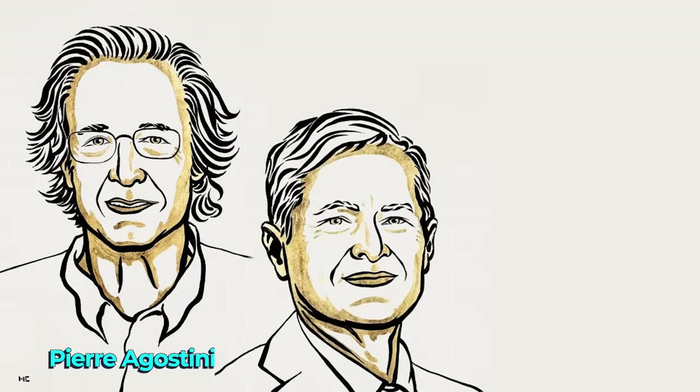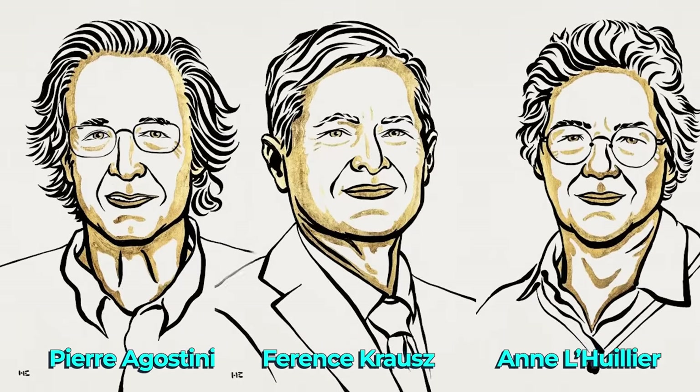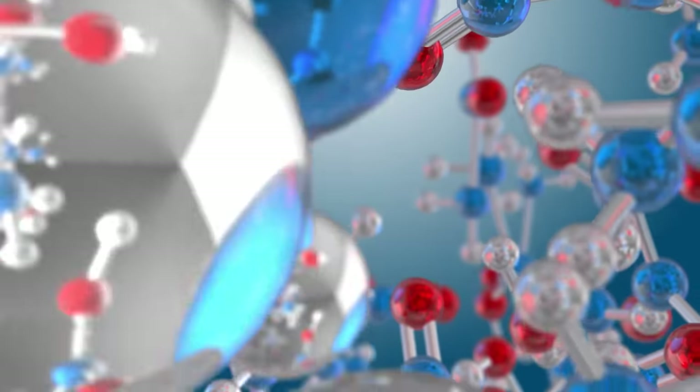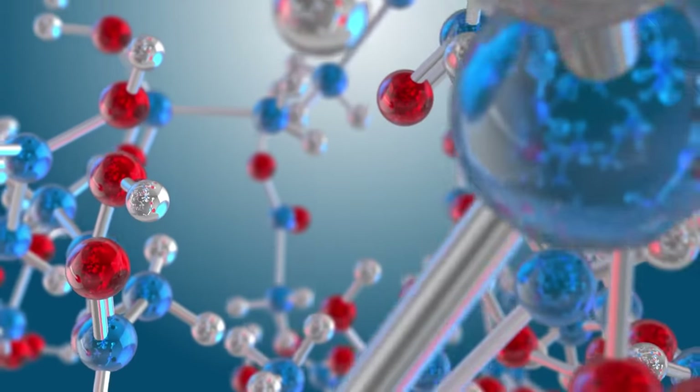Last week Pierre Agostini, Ferenc Krauss and Anne Leher were awarded the Nobel Prize in Physics for developing a technique to measure the rapid processes in which electrons move or change energy inside atoms and molecules by using extremely short pulses of light — the fastest that have ever been produced.